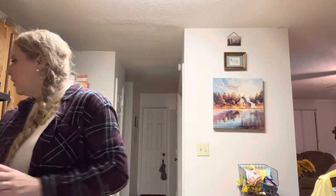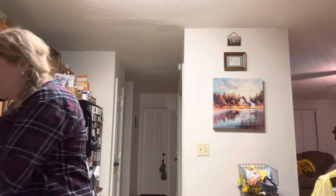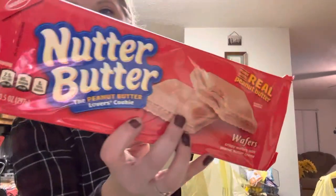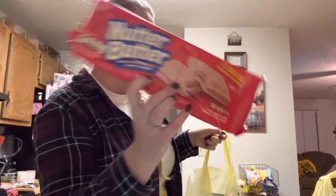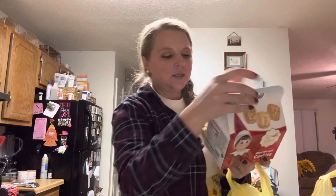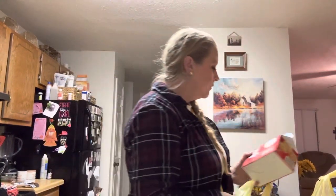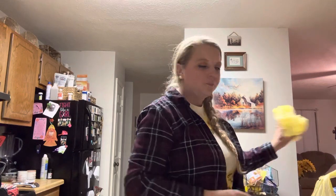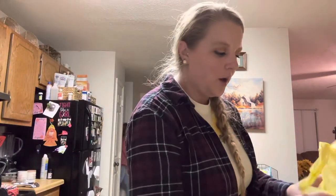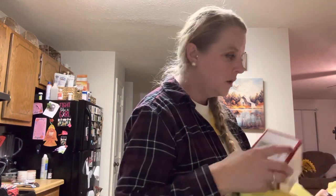Then I got a bunch of Christmas mugs. I also got some Nutter Butters — those are good — and some shortbread cookies.